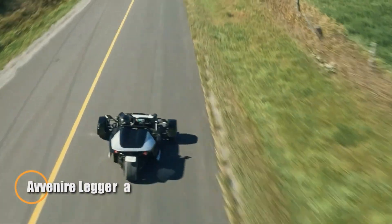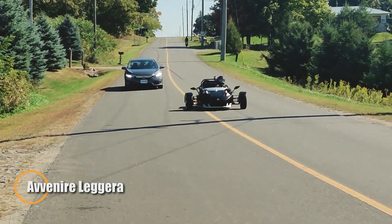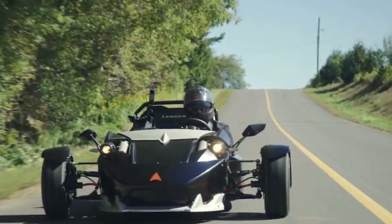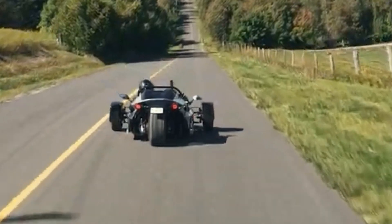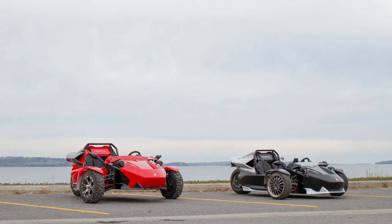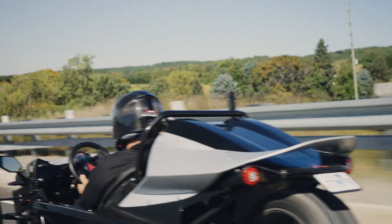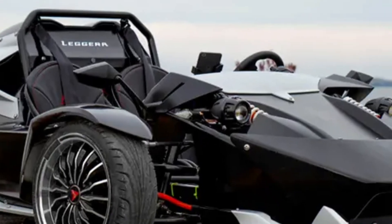The Avenire Legera is a sleek reverse-electric trike designed for speed, agility, and versatility. Weighing only 305 kg, it reaches a top speed of 81 mph and offers a range of up to 145 km, thanks to its 7 kWh, 72-volt battery. Whether navigating busy city streets or exploring open roads, its all-wheel drive system provides superior traction, while the adaptive suspension adjusts for smooth rides on any terrain.